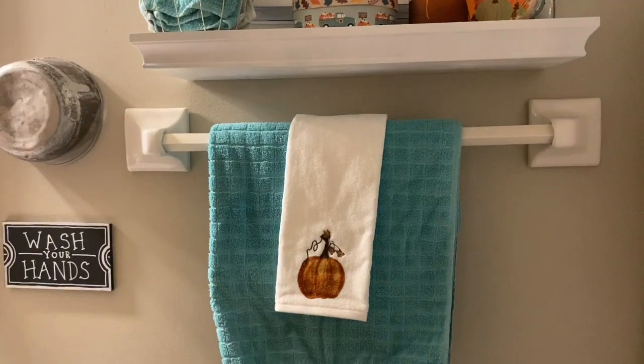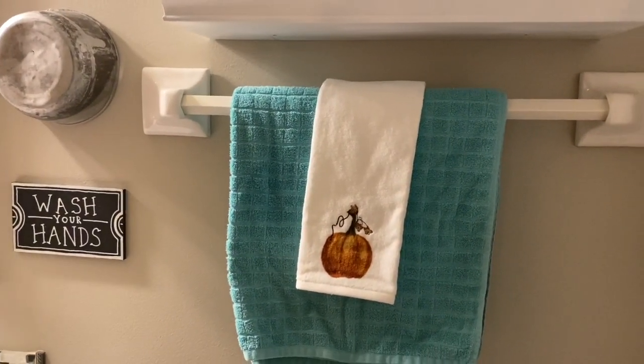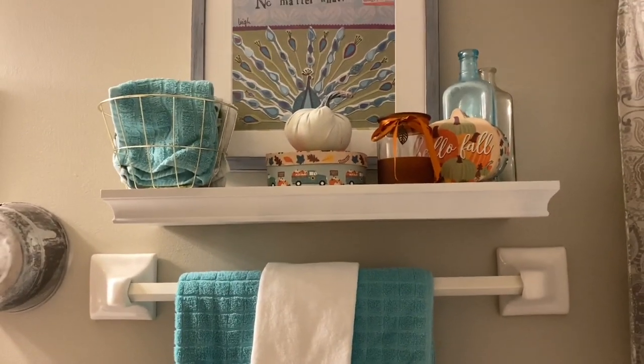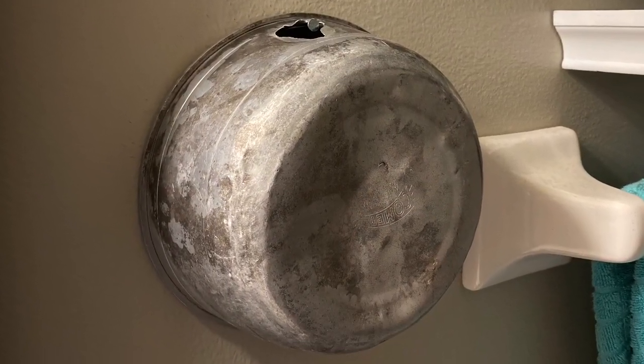People always point out the pot hanging on my wall — that is a vintage aluminum pot that my mother used to use to rinse our hair as babies, and now my kids use it to rinse the dogs.